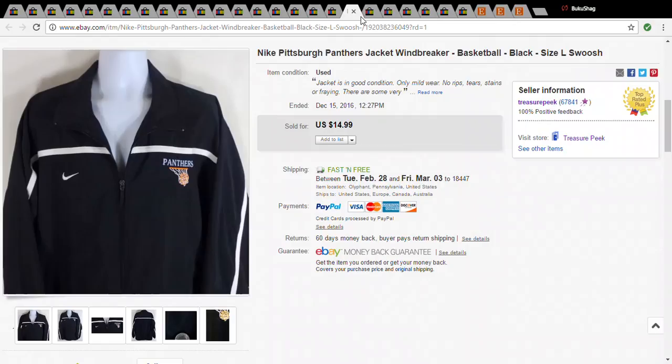This is nothing special — it's a Panthers Nike jacket. I had it for a very long time. I paid a dollar for this at the Salvation Army and it sold for $13.49.